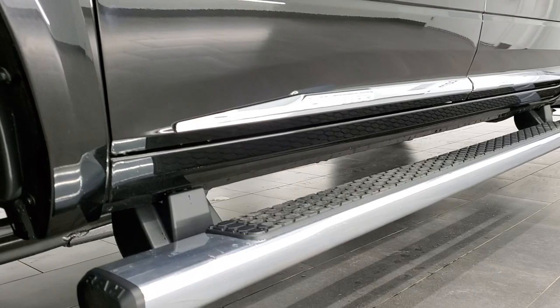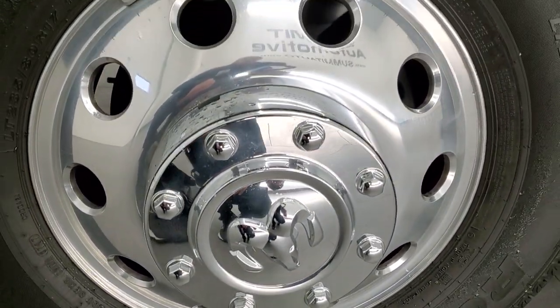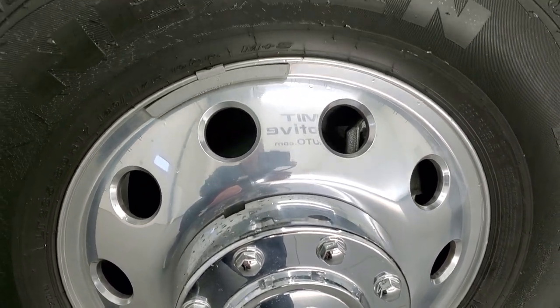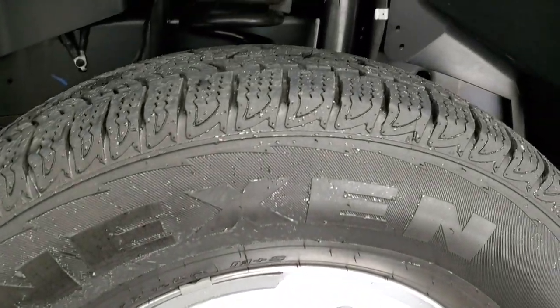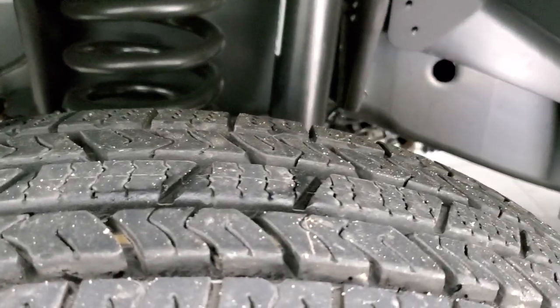If you want to check out all the photos on this truck, in the upper right-hand part of your screen is a link to our website — click that and check us out there. This one comes with very nice polished aluminum rims and Nexen Rodian HTX tires, LT 235 ADR 17s with just about all the tread left.